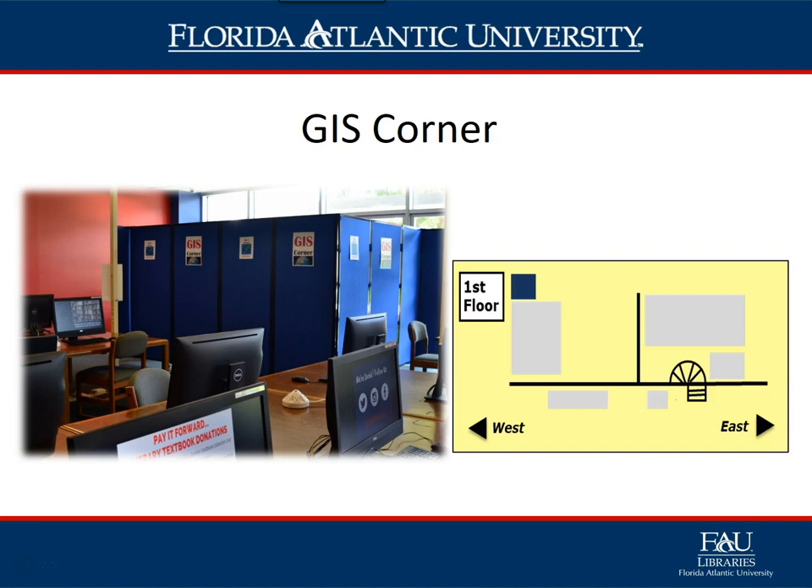The GIS Corner is located in the west computer lab, also known as Alumni Alcove, just outside of the Government Information and Maps Office. This workspace provides two computers with updated GIS software and a graduate student to assist in using the software during designated hours.